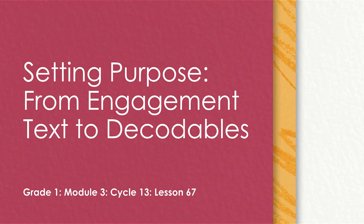Hi readers, thank you for joining me for today's lesson. Today we will be setting purpose, reading our new engagement text, and reading a new decodable book.